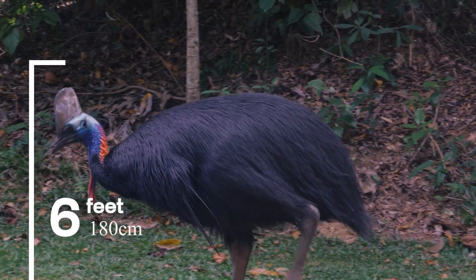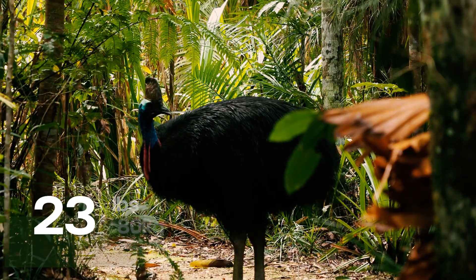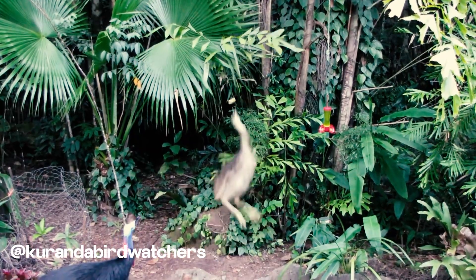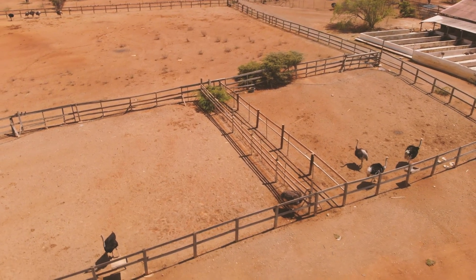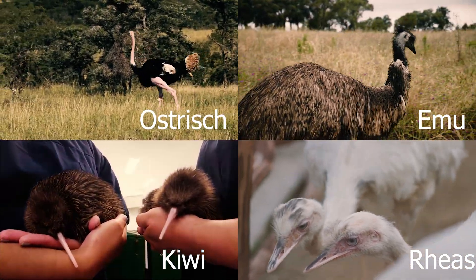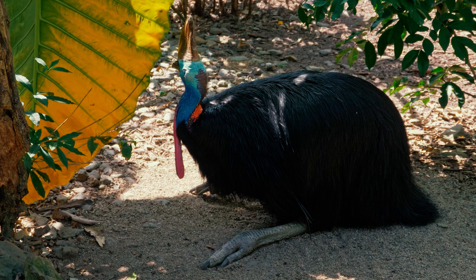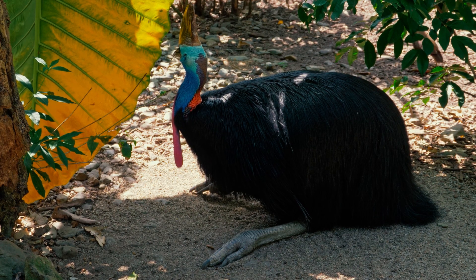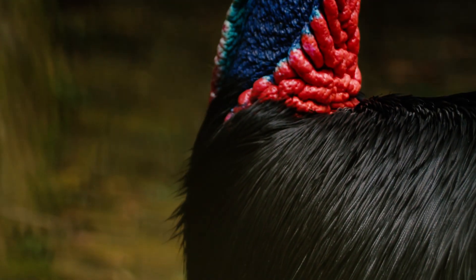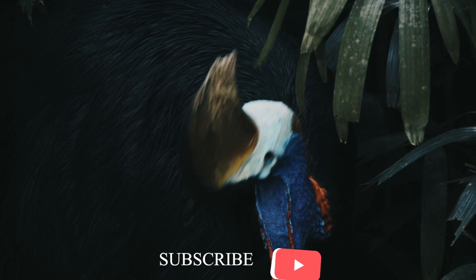It can grow as tall as 6 feet and weigh up to 175 pounds — about 80 kilograms. Cassowaries belong to a group of flightless birds known as ratites, along with ostriches, emus, kiwis, and rheas. Their bodies are cloaked in dense, black, hair-like feathers that help shed rain and protect them in thick undergrowth.